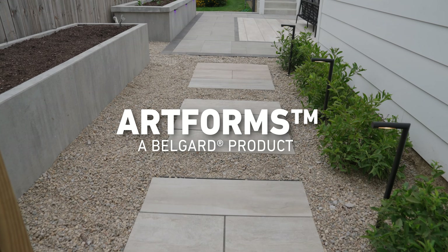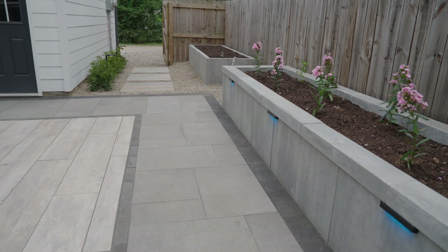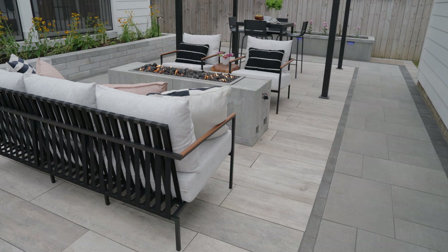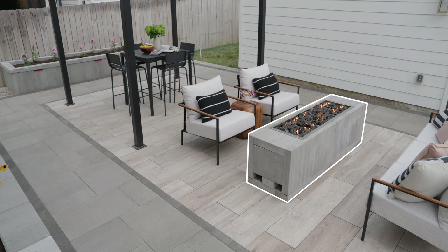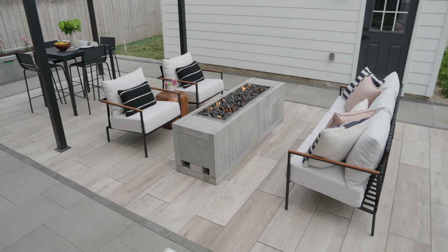Artforms is an incredible modular large format panel system that makes a huge impact in this small space designed for the home edit. Much like the home edit's famed modular inch-perfect storage solutions, the modular Artforms panels are the perfect solution for several spots in this backyard space.